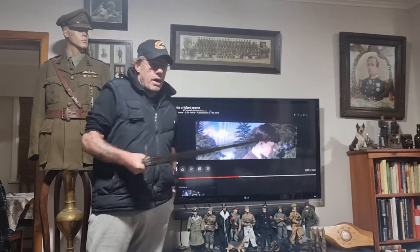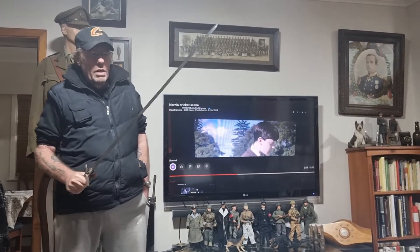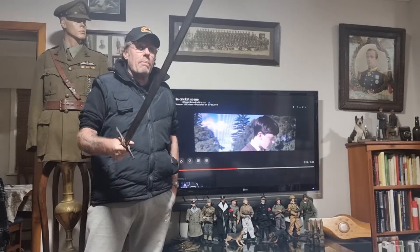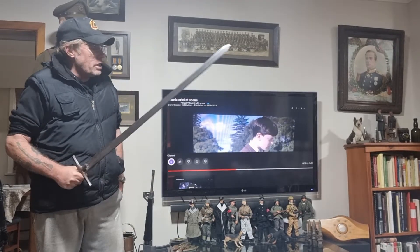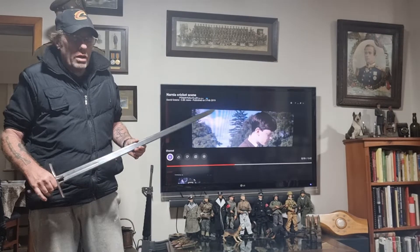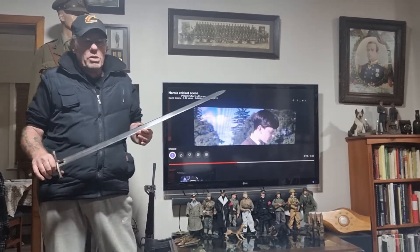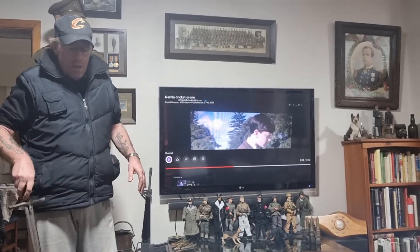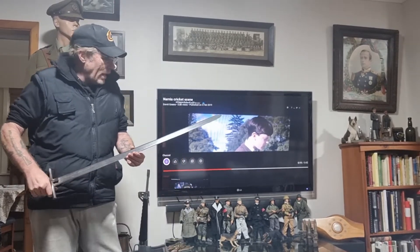We're going to show the Narnia movie scene it was in. It was hired out by the collector who had it for 50 years, in 2005. He had a suit of armor at Trafalgar House in Onehunga, which is a big mansion there about 140 years old — I think they're pulling it down today. He had the sword sitting in the hallway with a suit of armor, and it was with that suit of armor when it was hired out.